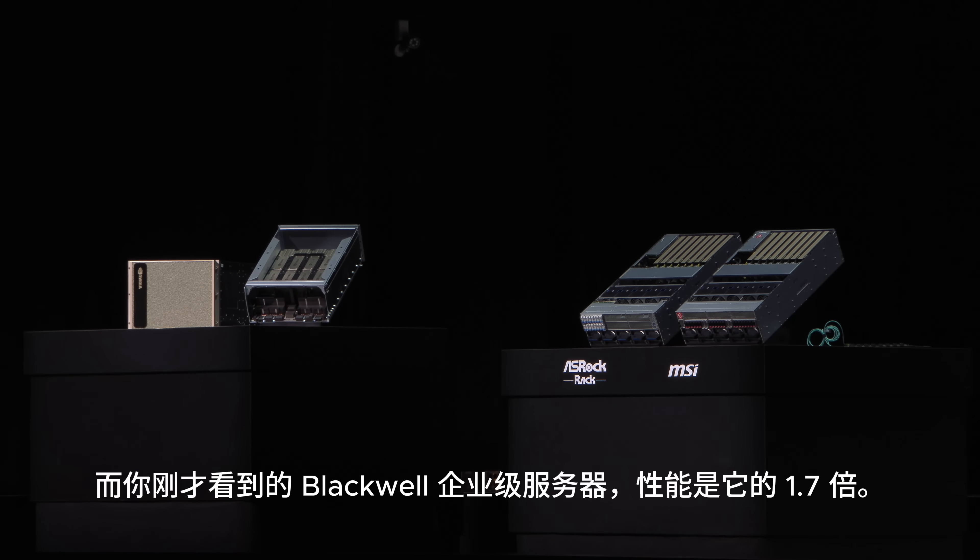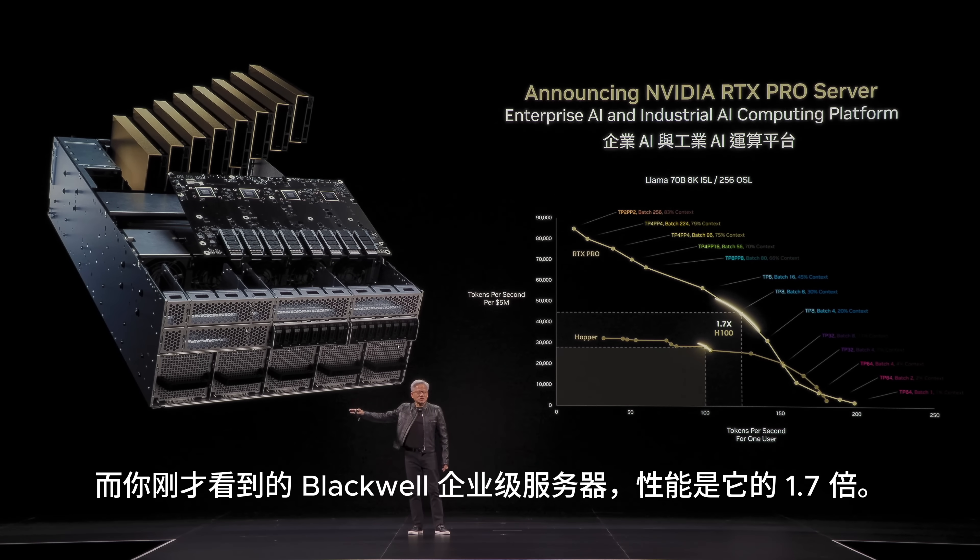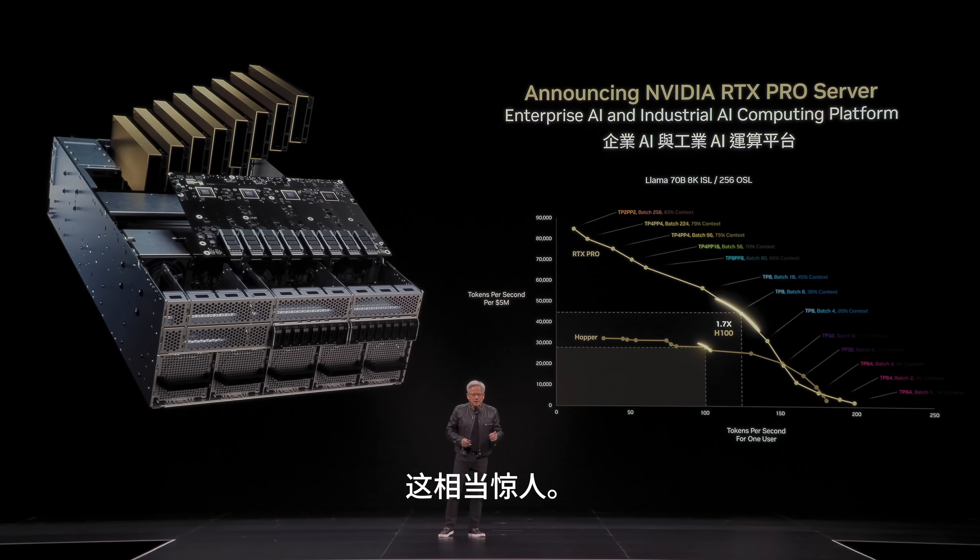And the Blackwell server you just saw — the enterprise server — is 1.7 times its performance. But this is amazing.